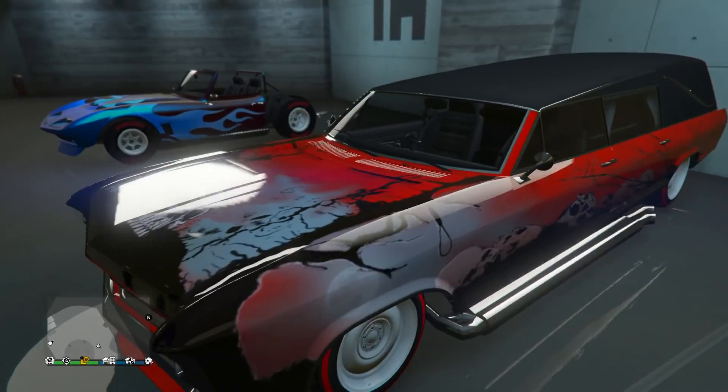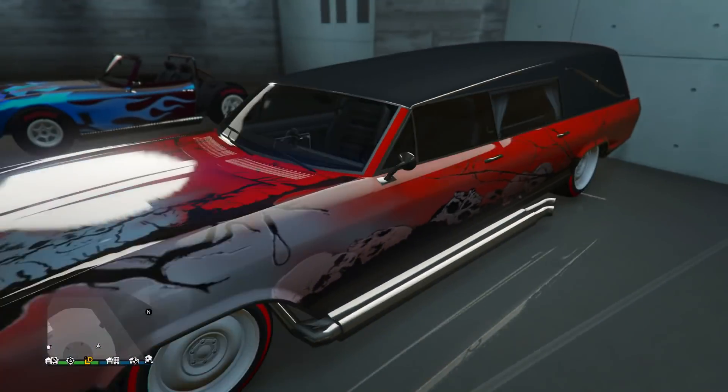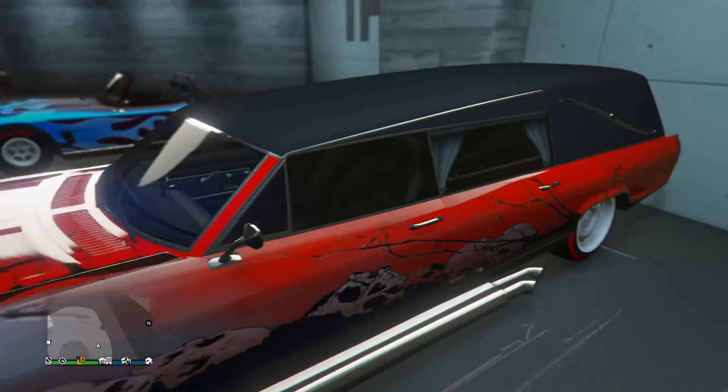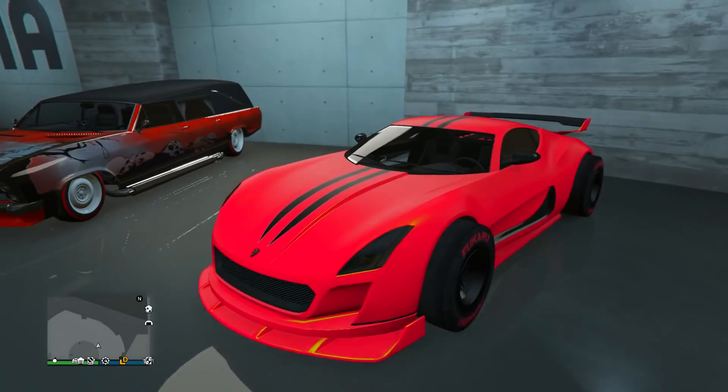Next up we got the Albany Lurcher. I really like this design — it's like a neon red paint job with the red outline on the Benny's wheels to match it up nicely. If you don't know, this is the exclusive Halloween vehicle. He's got the skull on delivery right there on the front. Pretty cool second car.